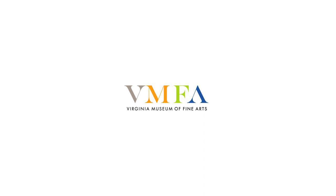Thank you for joining us. VMFA — Virginia Museum of Fine Arts.